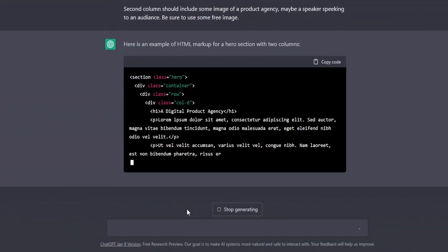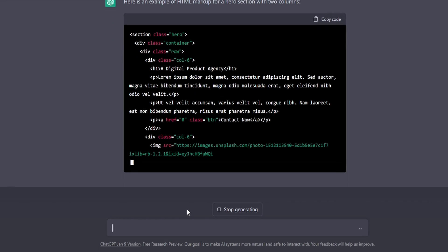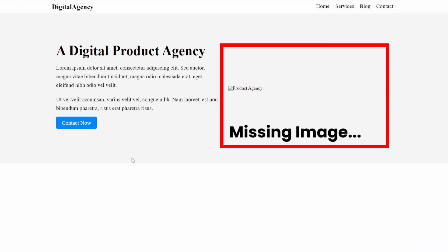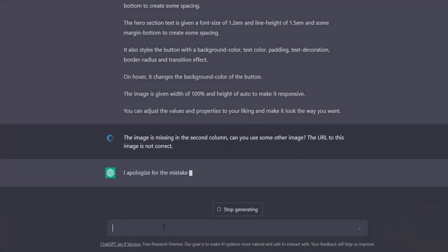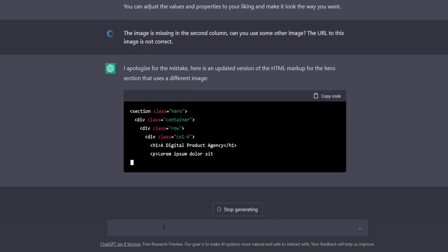From that point on I continued using it, and for some time it was quite good — until it needed to use images. It started building my hero section, and the HTML and CSS for that were quite good enough. But I also wanted some image in this hero section. I asked for that image and this time it didn't deliver, so I had to do that part manually, even though I was trying to make that work for about 20 minutes.